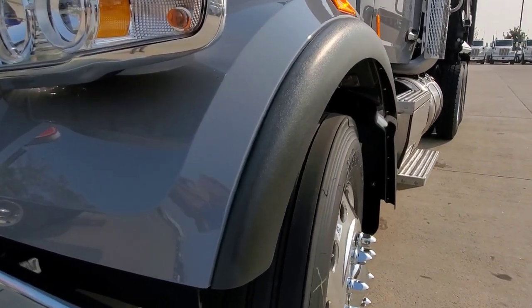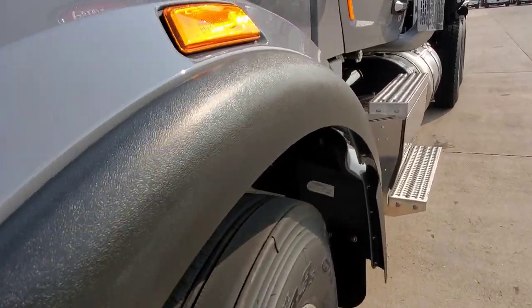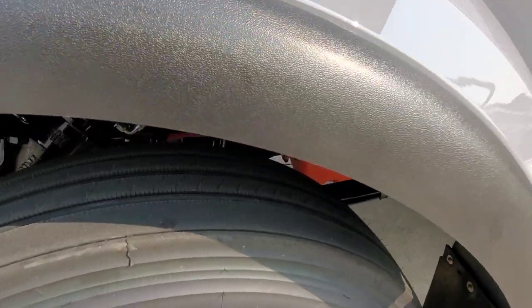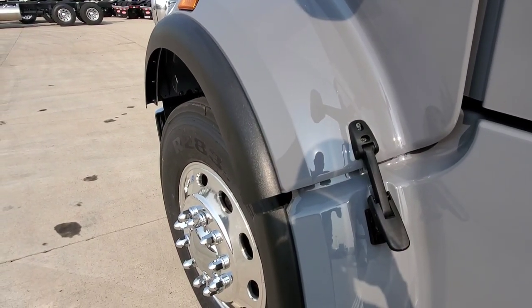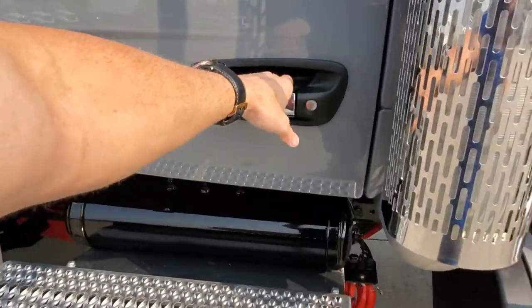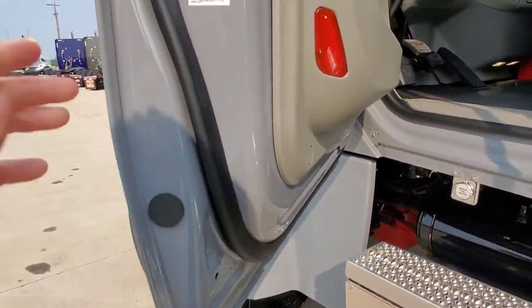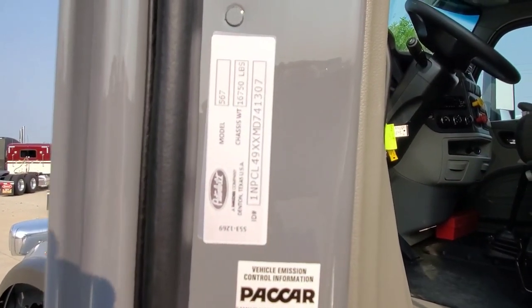Peterbilt changed these a little bit — these are the two-and-a-half-inch fender lips that you can get, so if you're running a 315 front tire or something. We try to push these axles out a little bit even if we're running the standard eight-and-a-half-inch tire, so they don't look like they're sucked inside and wonky.